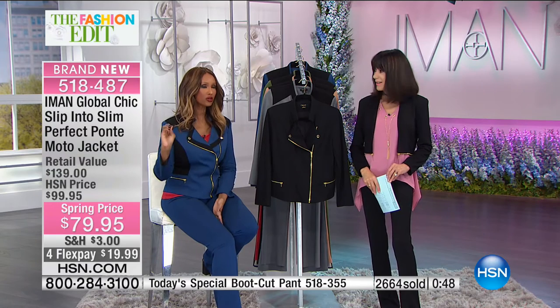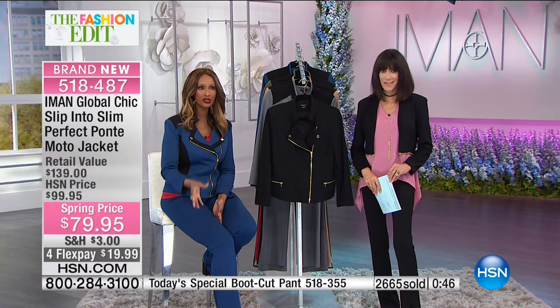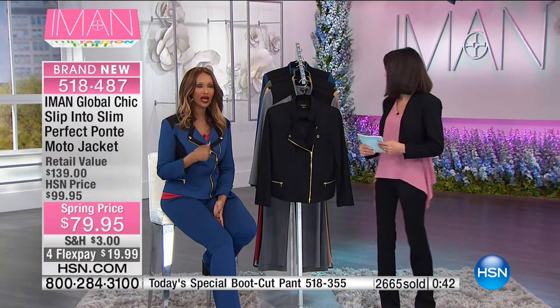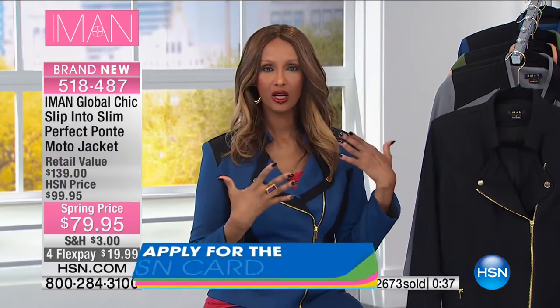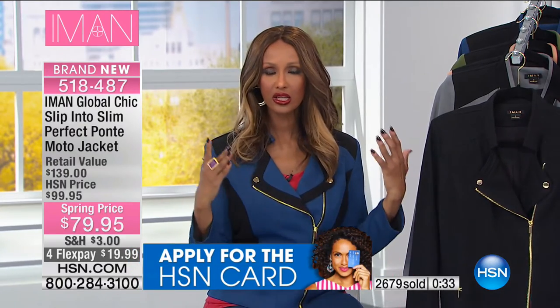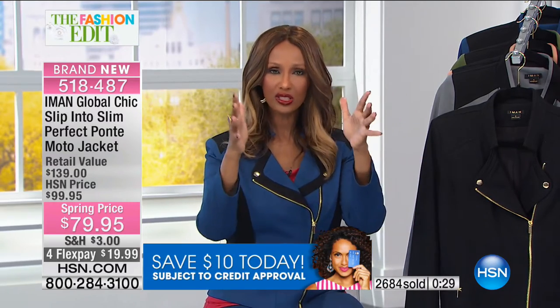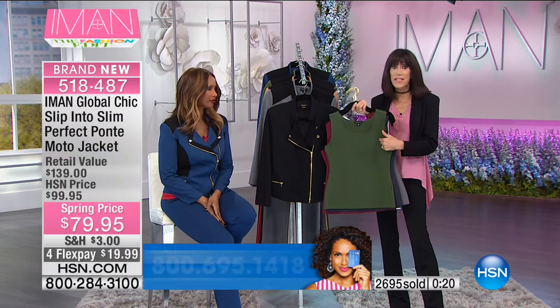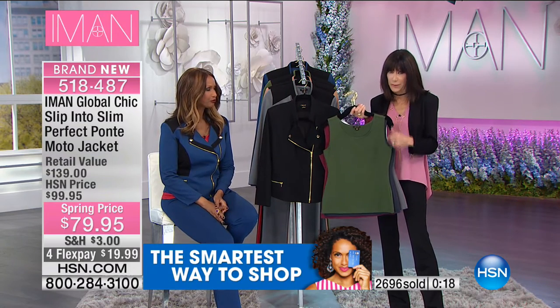These slimming tanks — whether three-quarter length or sleeveless, we have both — work so beautifully. When you take the jacket off, they force the body to have an hourglass shape, because that's already how they look on the hanger. The sleeveless tank is $19.95, the three-quarter sleeve version is $29.95. We're limited in some colors — start with the black, wear it with everything. We also have it in white.